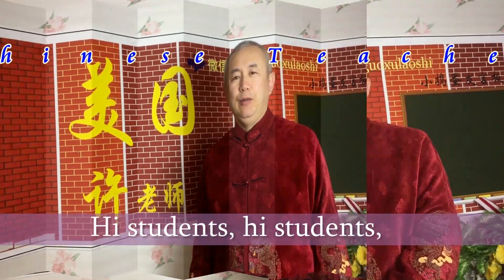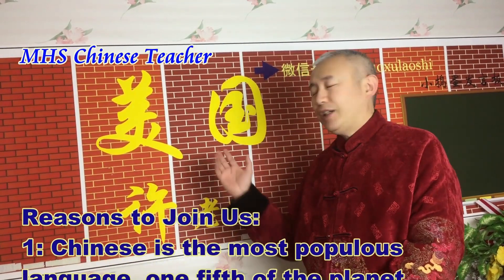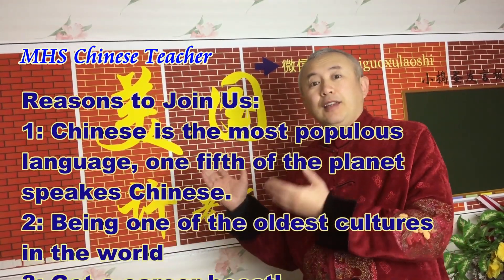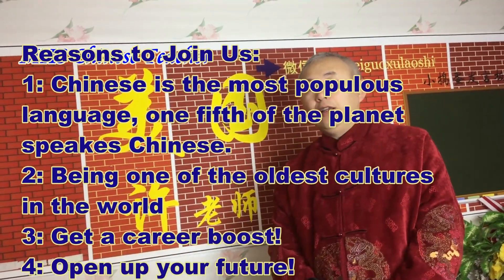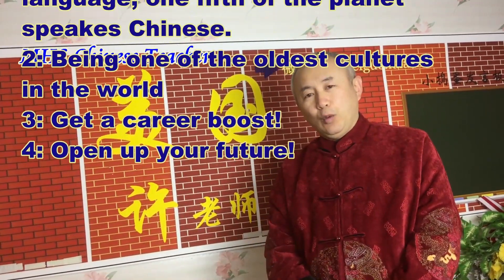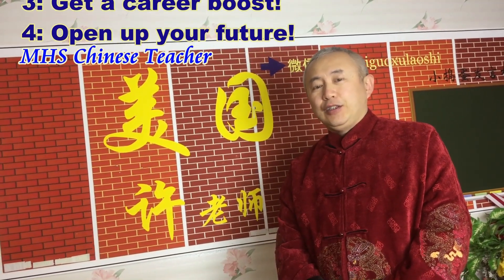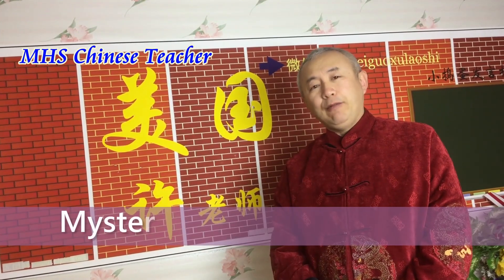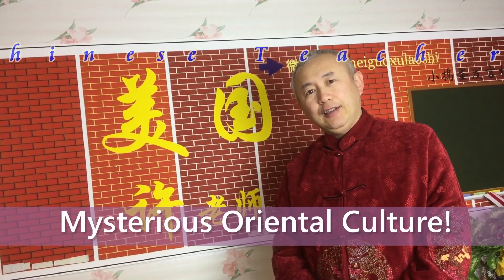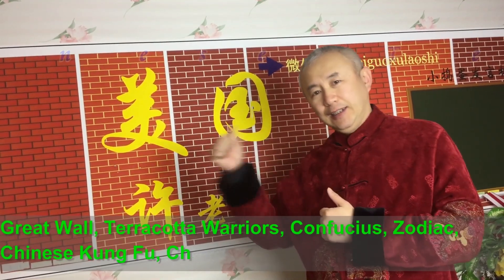Welcome to the Chinese classroom. Take a look at all these characters — amazing characters. These are the Chinese language, one of the oldest languages in the world. Chinese culture is also one of the oldest cultures in the world. I'd like to introduce some of the reasons why students should learn Chinese and explore Chinese culture. Let's go!